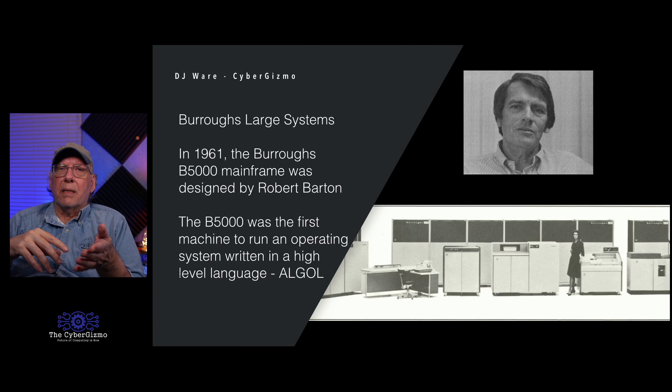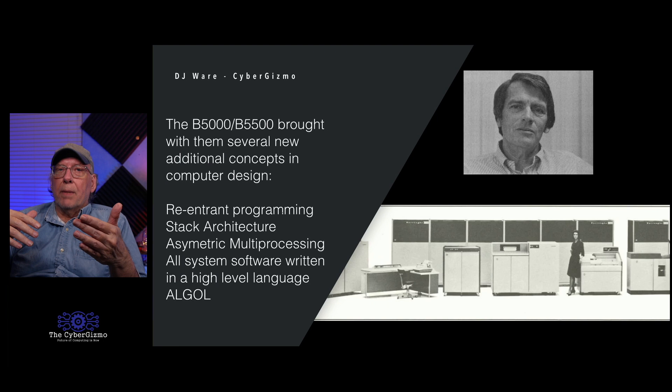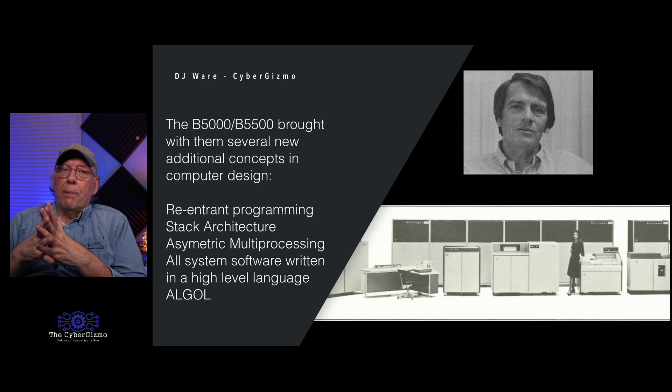Why would Burroughs use a high-level language for the OS? The problem was that whenever you wanted to change the hardware architecture and move your operating system onto it, if it was written in Assembler — good luck. Different memory mapping, more or less memory — you had to rewrite everything with different code elements and operands. Barton wanted it written in a high-level language so he at least had Algol to recompile on whatever the other machine was. They also introduced reentrant programming, which is key for handling multiple users on the same code — each user got a reentrant view with the same code but different data.